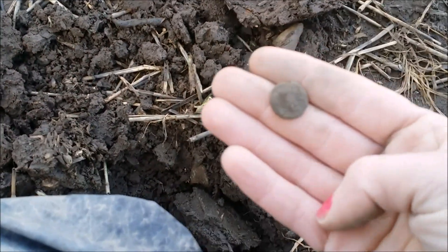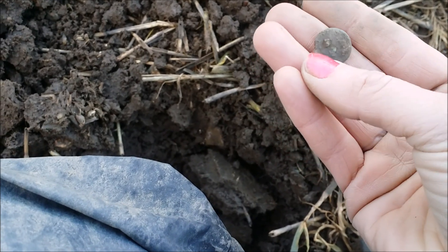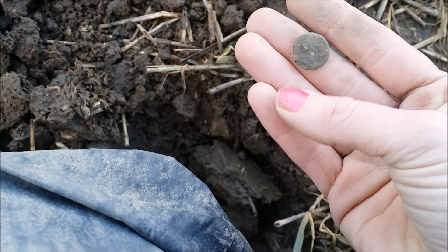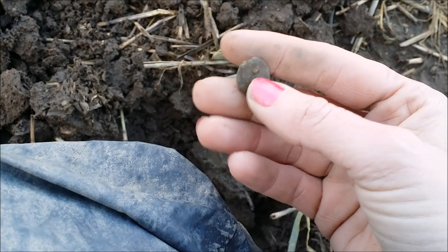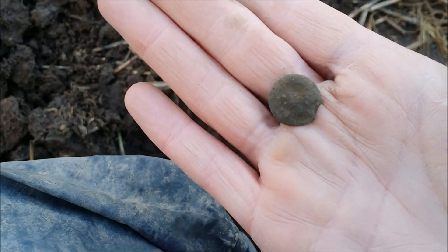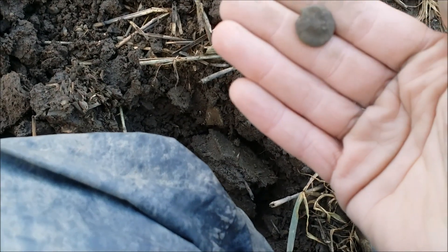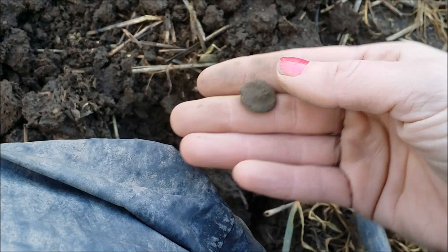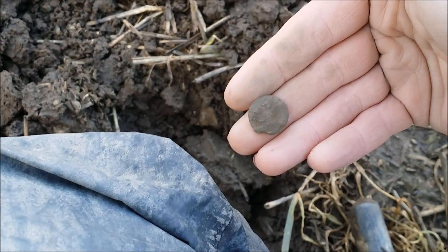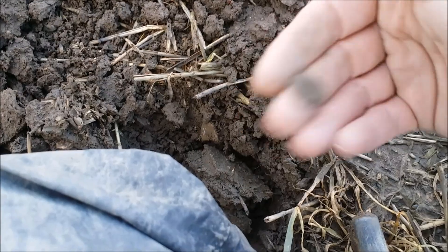I think it might be a Roman, possibly. I'm not too sure — I'm going to clean it up when I go home. It could possibly be a button. I'll post on my finds later. I thought I could see a head on it, but I'll see.